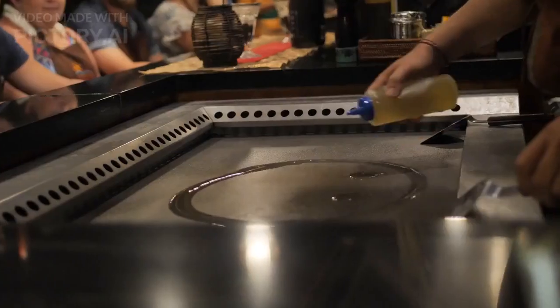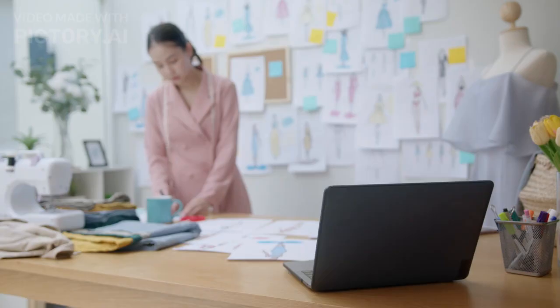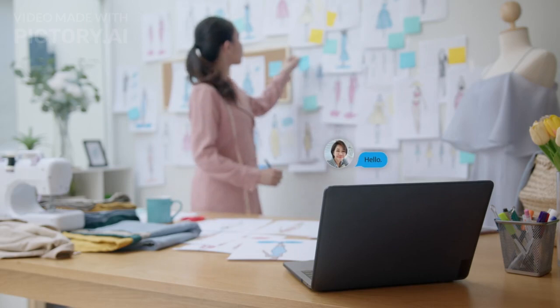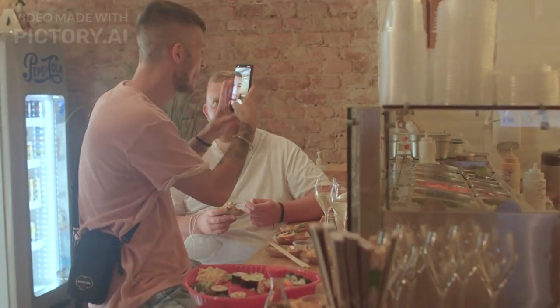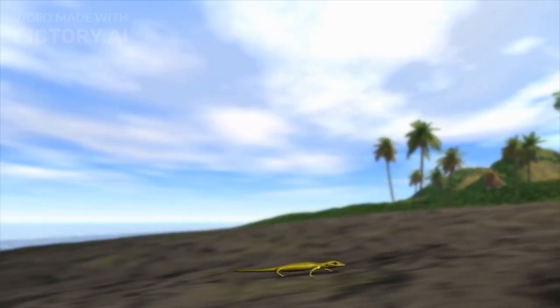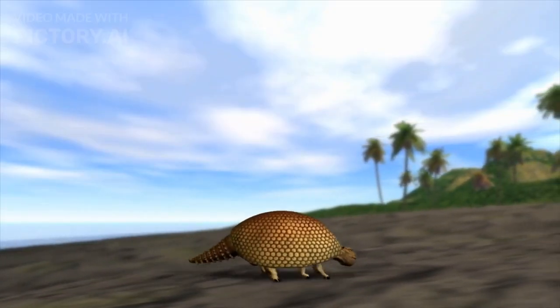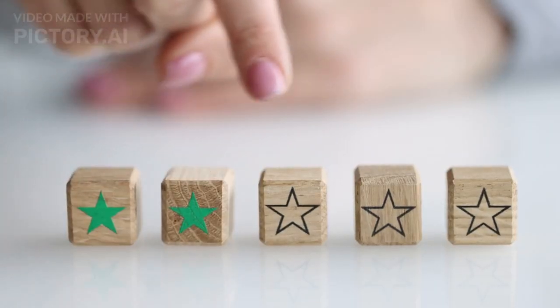How It Works: curious about how this AI Buddy works its culinary magic? Let's break it down. Data Collection: the AI Buddy collects data from your previous orders, reviews, and preferences to create a food profile unique to you. Then, using machine learning, it constantly learns and adapts to your evolving tastes, ensuring that its recommendations are always on point.